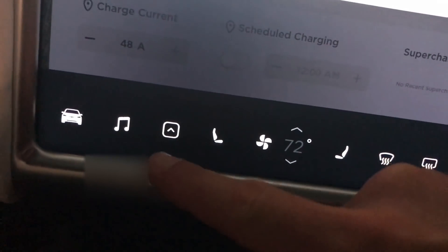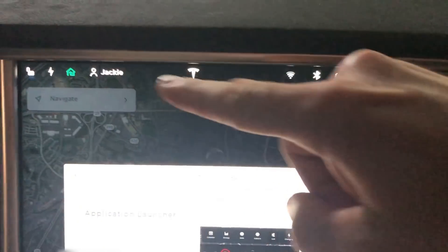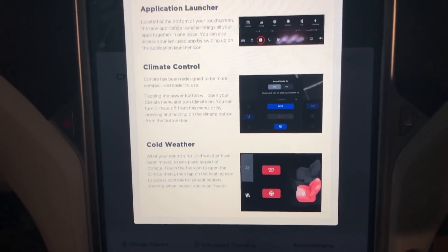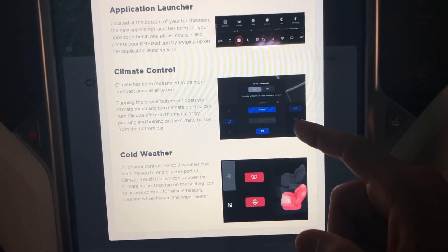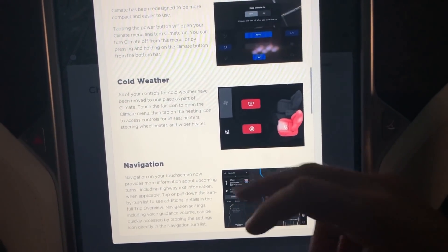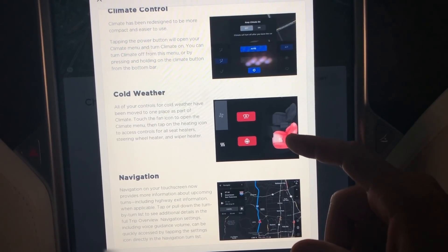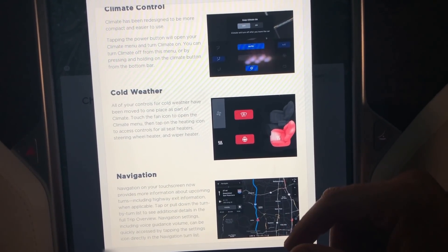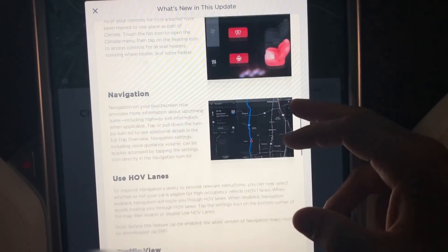The application launcher — now at the bottom of the screen all your applications are right there in this application launcher, and no longer are they along the top like Model S and X owners are used to. The climate control has also been redesigned — it's just a UI redesign, there's nothing much new there.